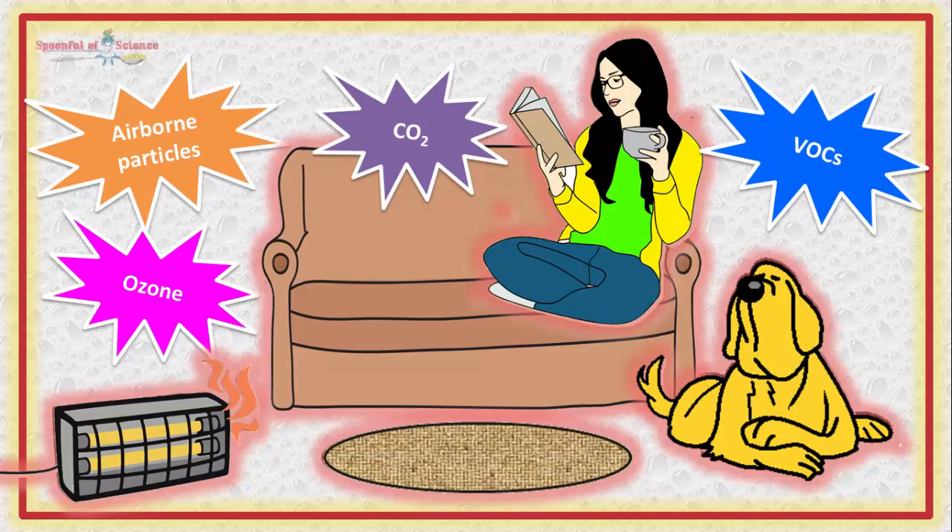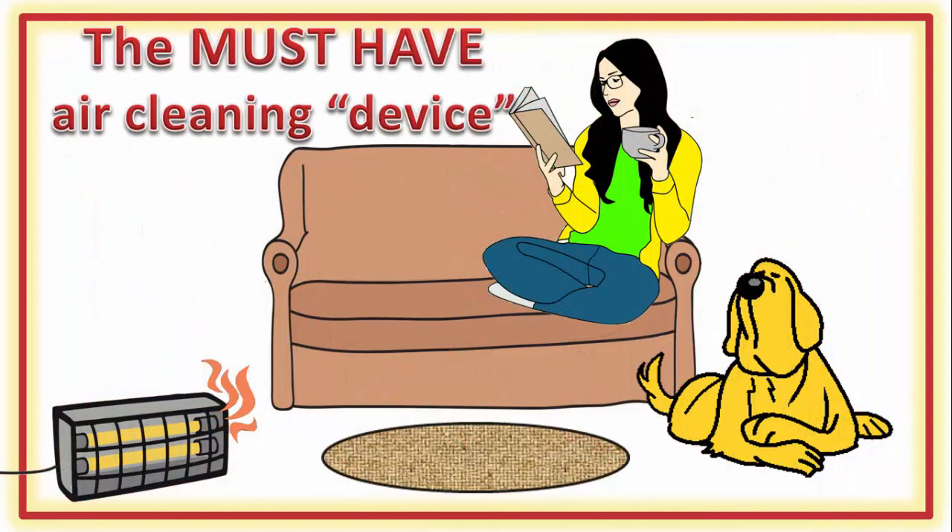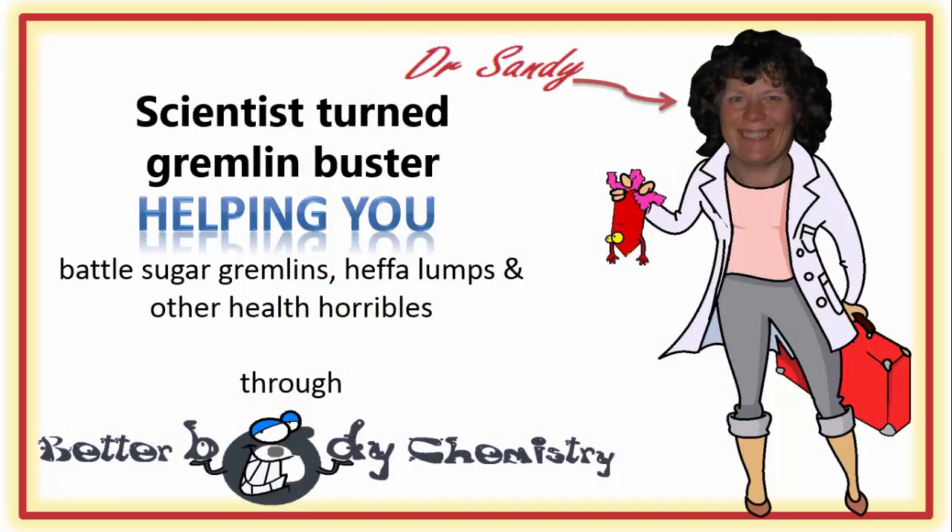So what can you do to improve the quality of the air you're breathing inside? Join us for this episode of Better Body Chemistry TV, as we find out what air clean-up device every home and office needs for better air quality. Better Body Chemistry TV is brought to you by Dr. Sandy, a scientist turned gremlin buster, helping you battle sugar gremlins, heffa-lumps and other health horribles through Better Body Chemistry. Remember, small things can make a big difference to your health.